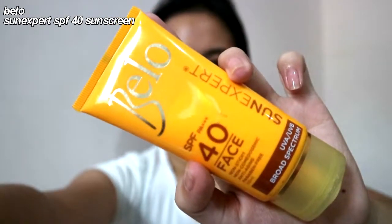Now I am taking my favorite sunscreen. This sunscreen is the best I've ever had because it's not oily and it doesn't break me out, which is like a miracle because sunscreen just breaks me out.